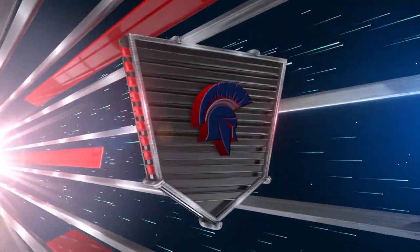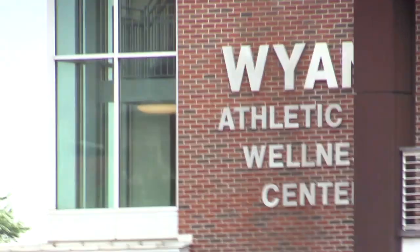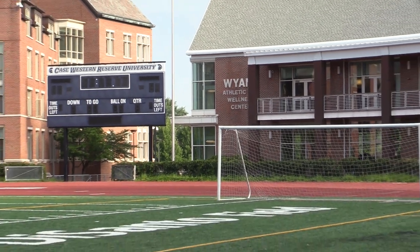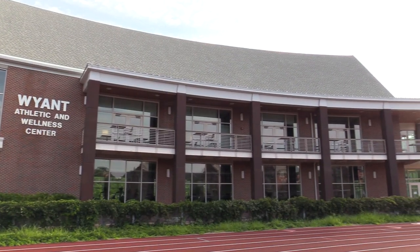Located adjacent to DeSanto Field in the North Campus residential village and athletic complex is the Wyant Athletic and Wellness Center. Opened in 2013 thanks in large part to a generous donation from 1965 CIT alumnus Dr. James C. Wyant, the center is one of the latest additions to Case Western Reserve University, providing Spartan athletes with a state-of-the-art training facility.